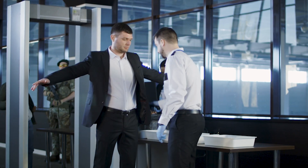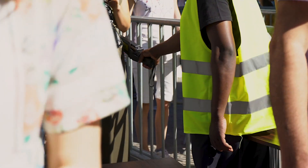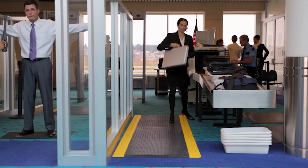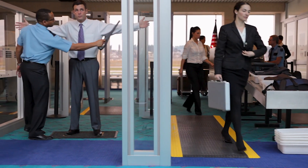Security screenings — you know the feeling. Long queues, invasive practices, and a big reminder that in this day and age, you need to mind your surroundings.